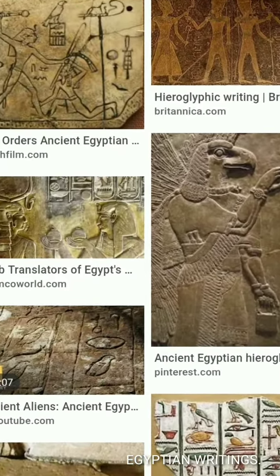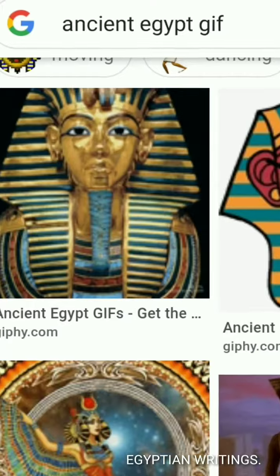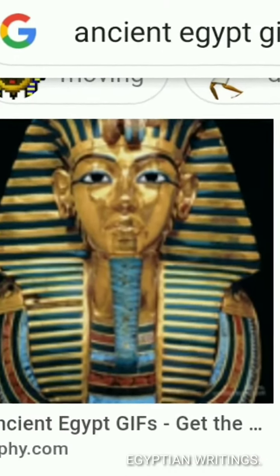As a result, the number of signs used by the Egyptians was much higher compared to alphabetical systems, with over a thousand different options.